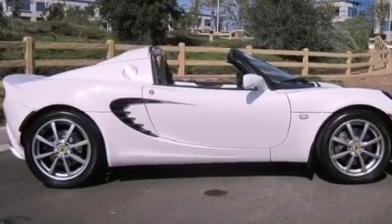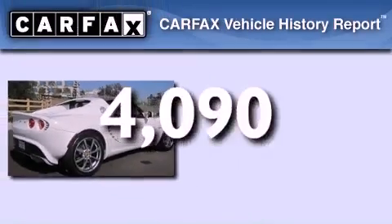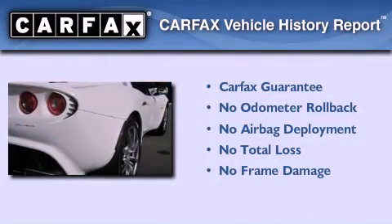It also has an anti-lock braking system and a passenger side airbag. This vehicle has fewer than 5,000 miles on the odometer, and it qualifies for the Carfax buyback guarantee.